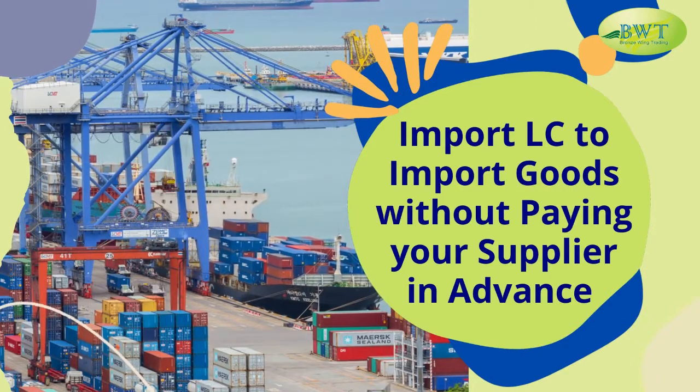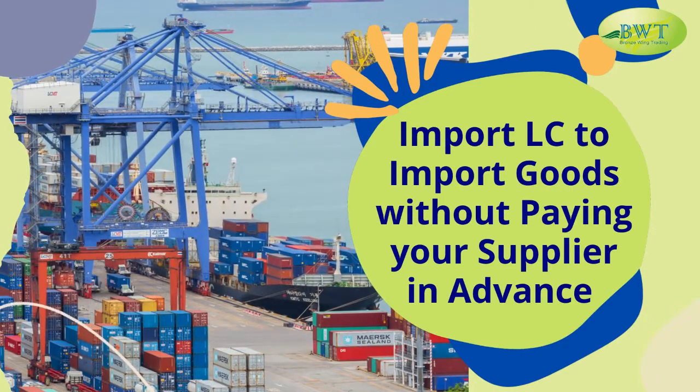Import L.C. — how to import goods without paying your supplier in advance.